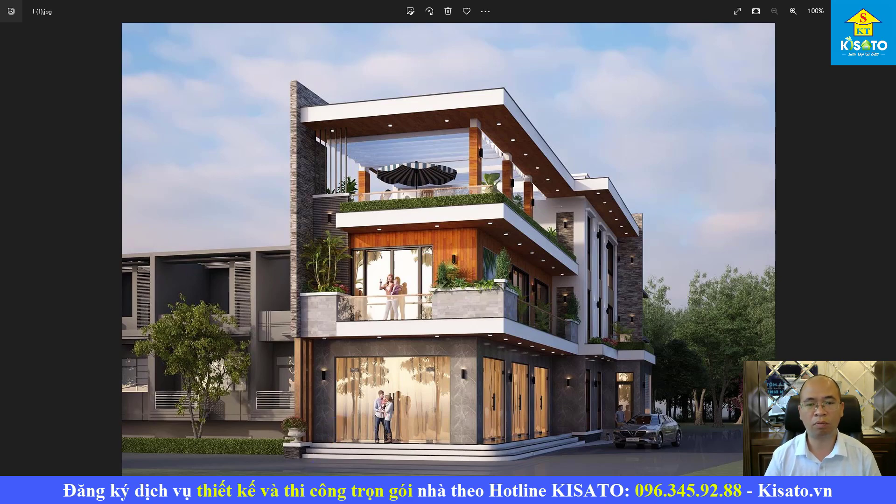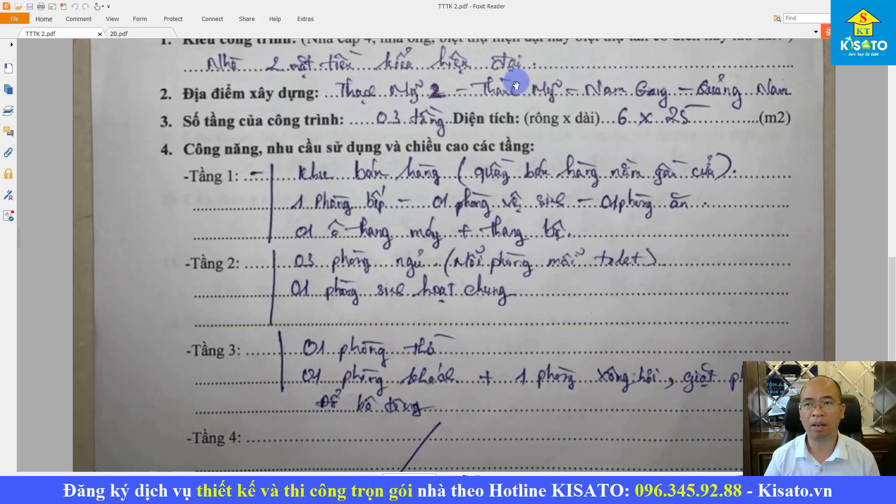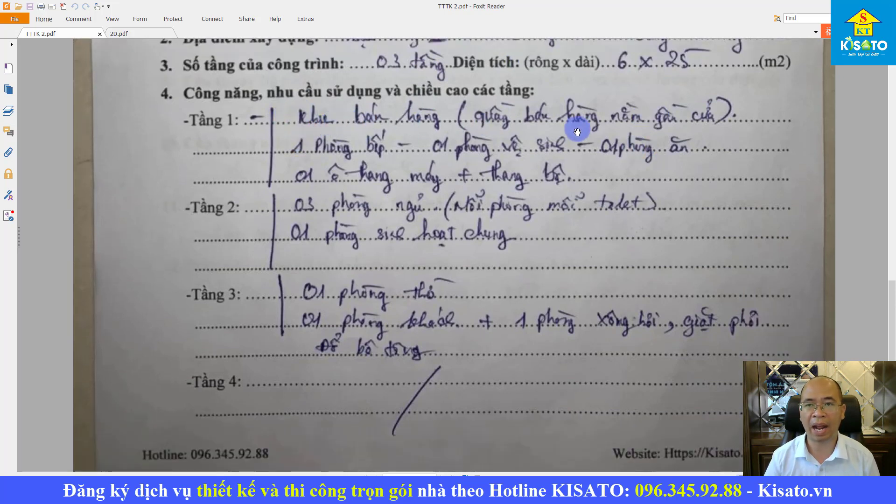Bây giờ chúng ta sẽ tìm hiểu về mong muốn, nguyện vọng của gia đình anh Toàn. Gia đình mong muốn có một công trình 3 tầng, nhà 2 mặt tiền theo phong cách hiện đại, kích thước 6x25m. Tầng 1 gồm một khu vực bán hàng, quầy bán hàng nằm gần cửa, một phòng bếp, khu vệ sinh, một phòng ăn, một ô thang máy và một khu vực thang bộ.